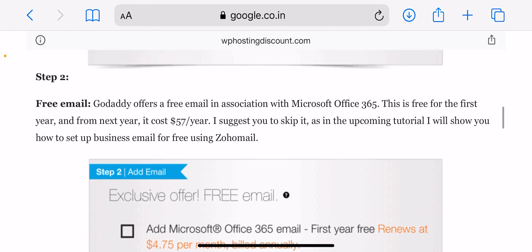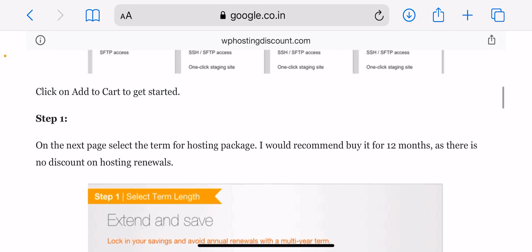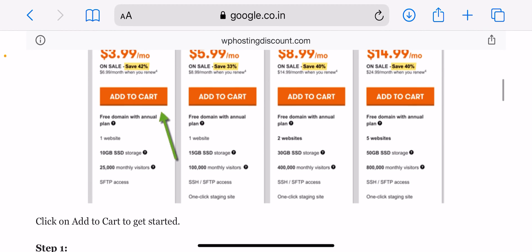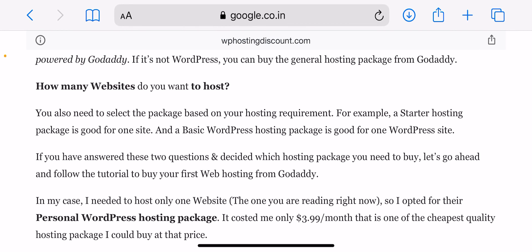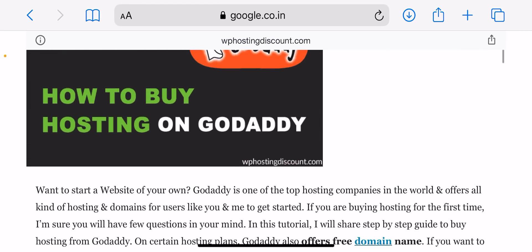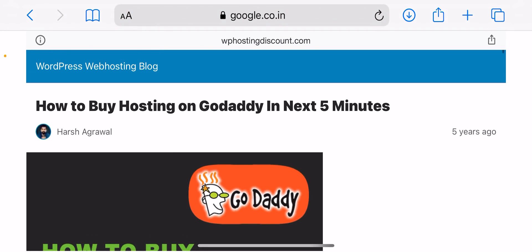Before you buy hosting from GoDaddy, you need to answer two questions. First, which platform are you going to use to build your website? If you're using WordPress — it powers 22 percent of websites in the world — you need to buy WordPress hosting powered by GoDaddy. If it's not WordPress, you can buy the general hosting package from GoDaddy.